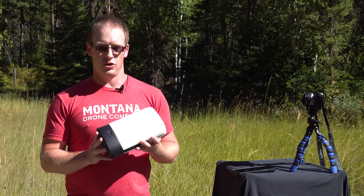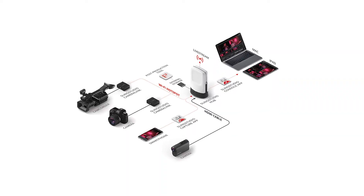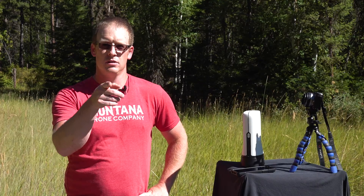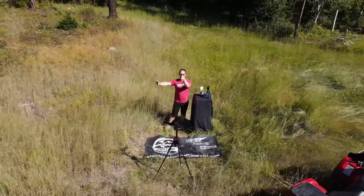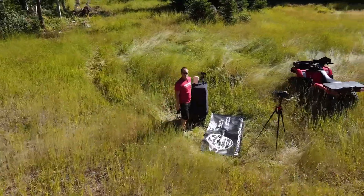Well, what this little baby allows us to do is route multiple inputs through it so that when I hook it up to a laptop, I can switch from this camera to this camera or to this camera right here or to that camera out there. That's right, the Sling Studio allows us to live stream direct from our drones.